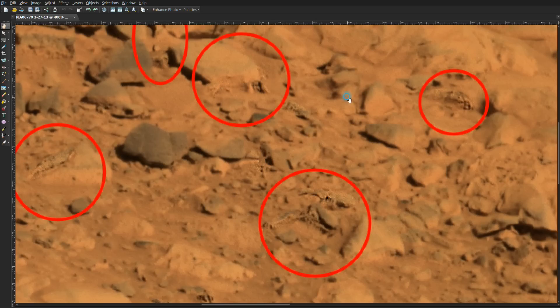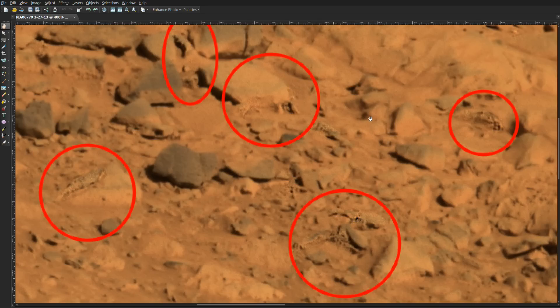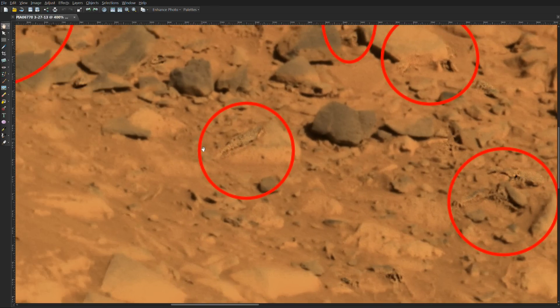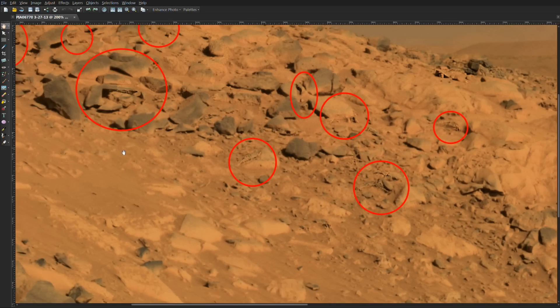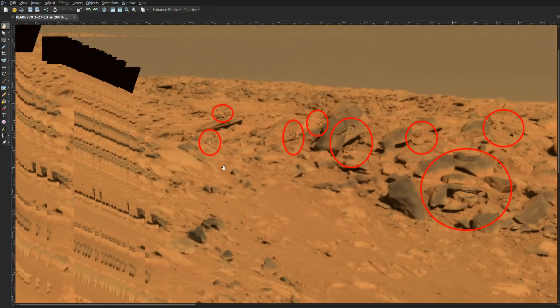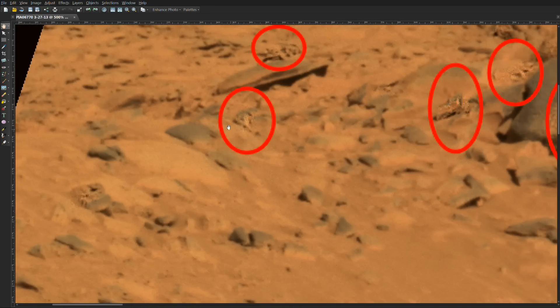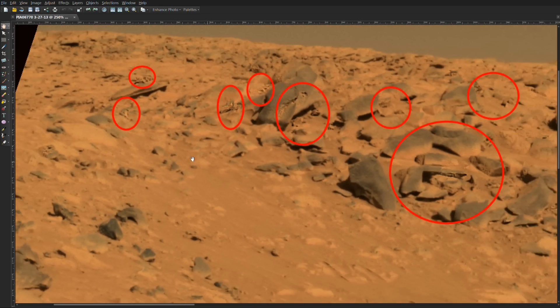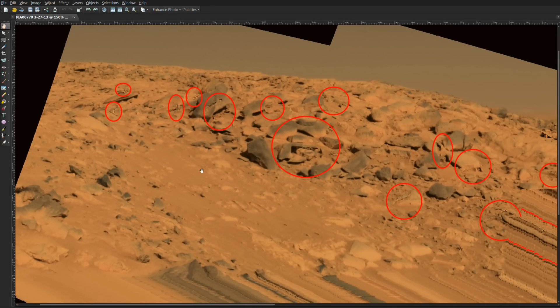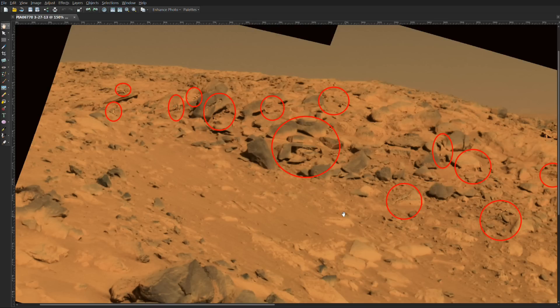Most of these objects appear to be within the Martian soil, or sand, or dust, or whatever is there. But this one here — you can clearly see an eye, it has a nose and a body shape. And this is another one here, same type. And then we'll go up to a third one and zoom in there. So here we have three pictures of the same living life form in this photo.